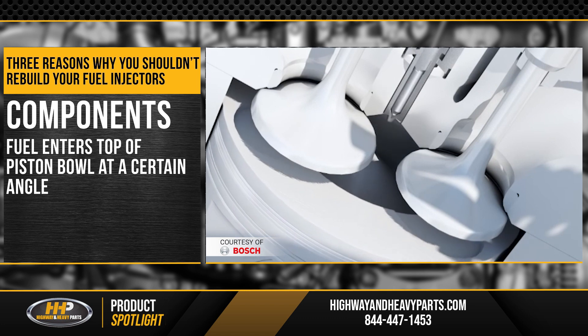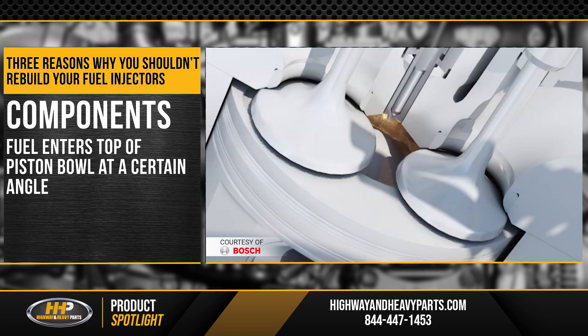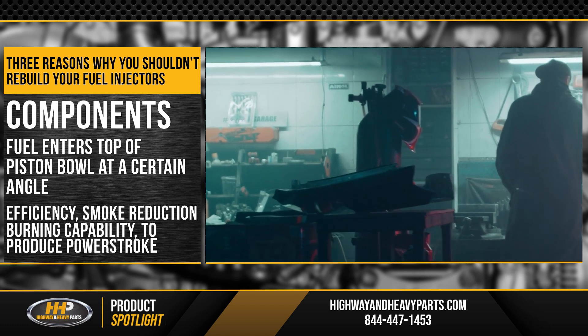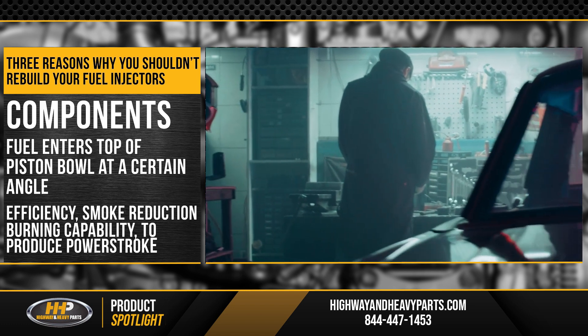Also, some of the pistons have a bowl designed into them. Fuel enters that cup or bowl at the top of the piston at a certain angle for efficiency, smoke reduction, and burning capability — its ability to produce power stroke. Again, the required precision could prove difficult to achieve at home, leading to injectors that do not function properly.